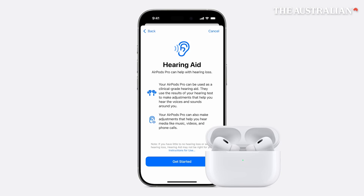After you take a hearing test, your AirPods Pro are transformed into a personalized hearing aid, boosting the specific sounds you need in real-time, like parts of speech or elements within your environment.